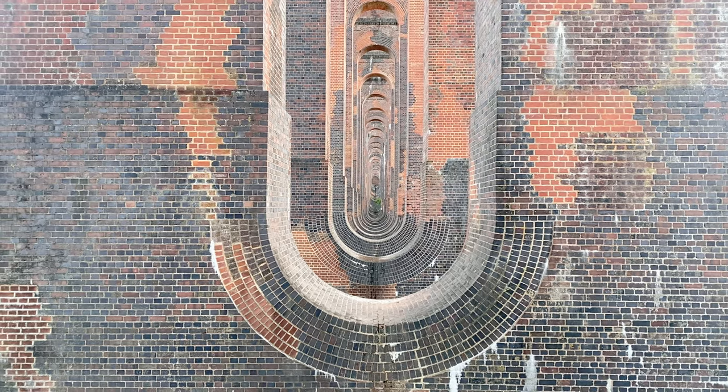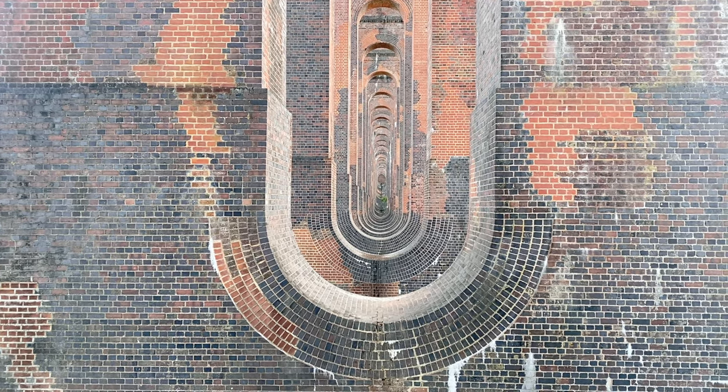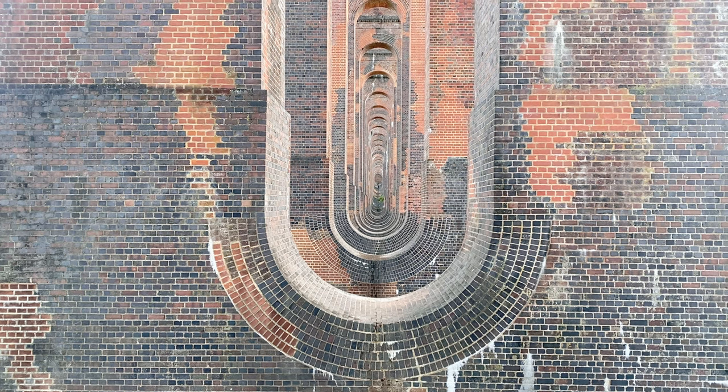One thing I would say is it does get quite packed around here, so make sure you come quite early in the day to get unrestricted views.